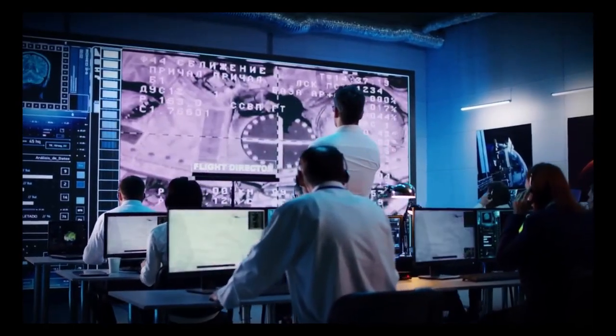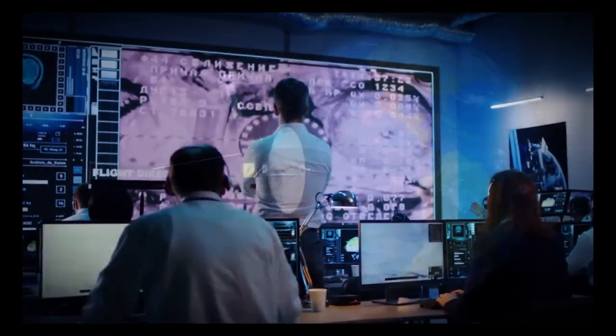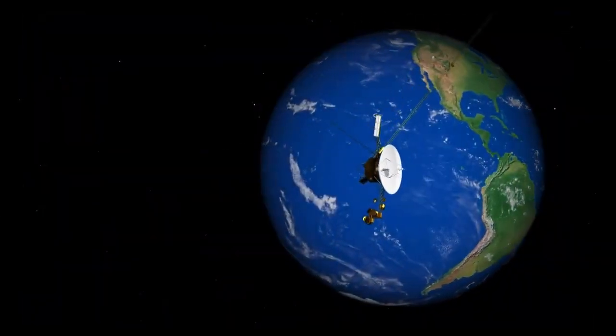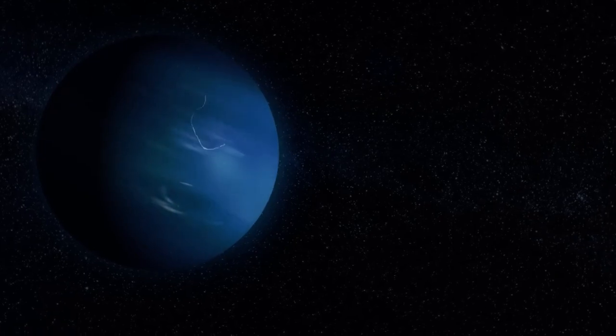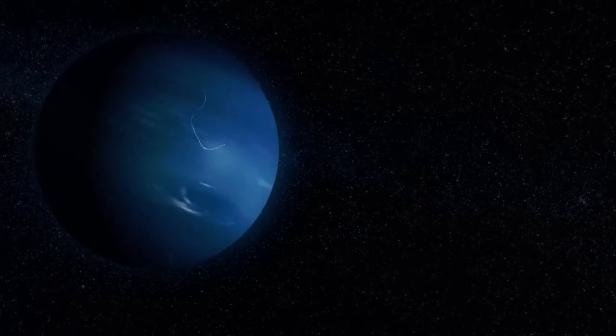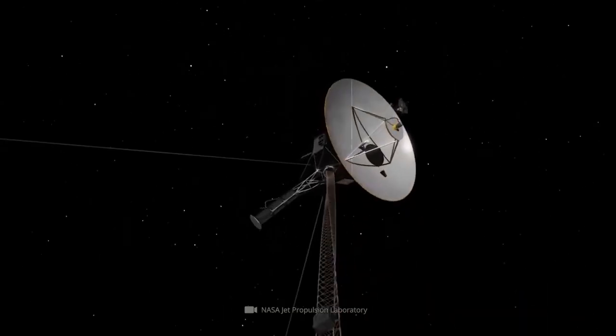The spacecraft also measured the magnetic field at the edge of the solar system and found that the interstellar magnetic field's direction closely resembled the Sun's magnetic field. This unexpected discovery hinted at an interaction between the two fields, challenging existing theories about the solar and interstellar boundary and paving the way for further scientific exploration.